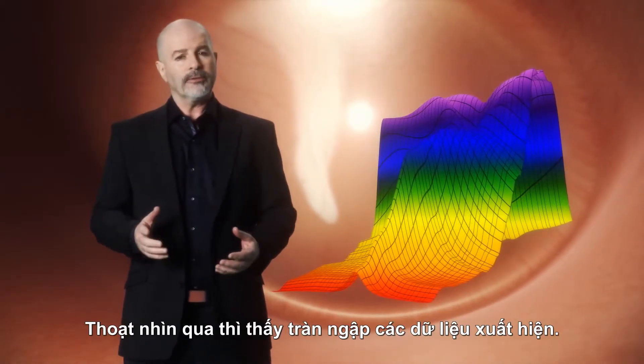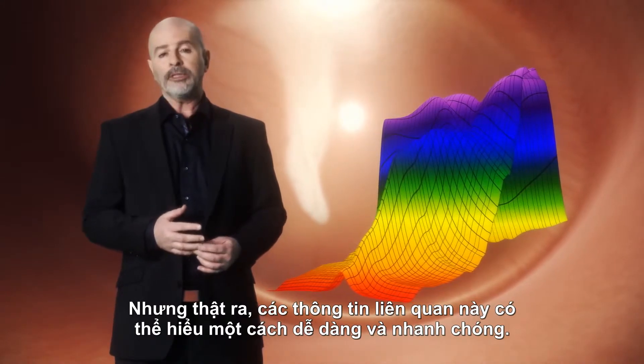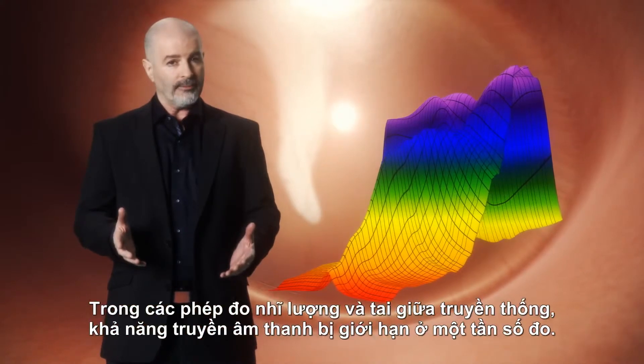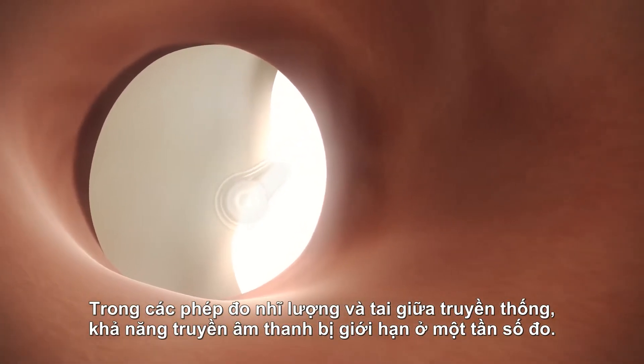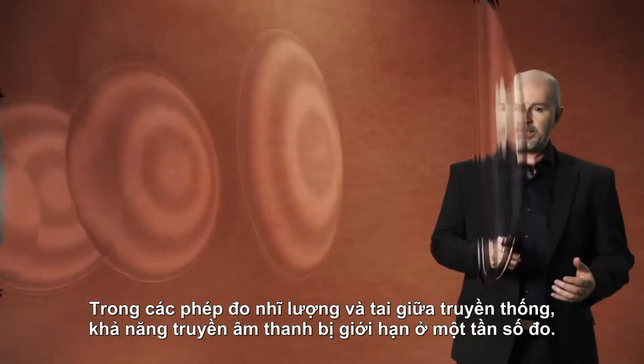At first glance, this mountain of data may appear overwhelming, but in actual fact, all relevant information is easily accessible, immediately. Traditional measurements of the tympanic membrane and the middle ear's ability to transfer sound energy is limited to single frequency testing.